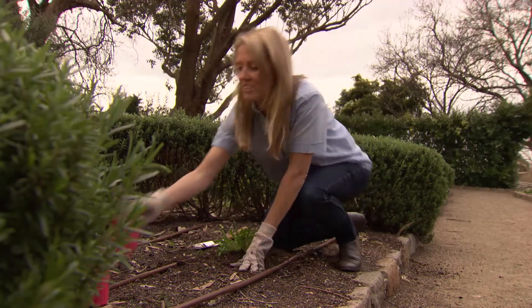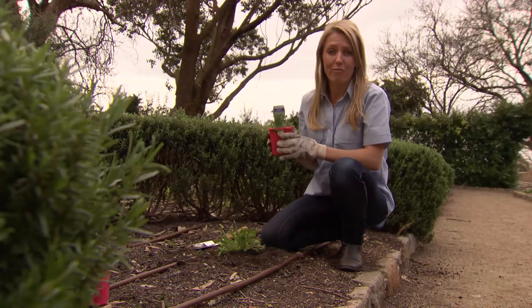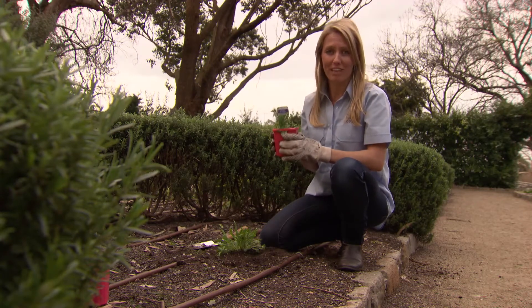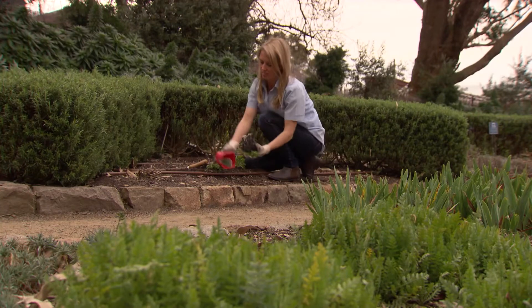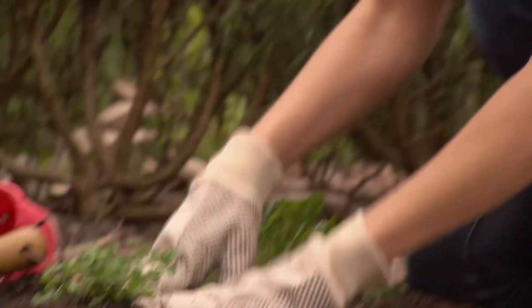Another great herb is this one here. This is salad burnet. It's a little rarer on the herb front, however it's really easy to grow. The thing I love about it most is it has a beautiful cucumber flavour and these beautiful dainty fern-like leaves which look fantastic in salads. It's a perennial too, which means that it grows for years without having to be replaced, so you get great value for money.